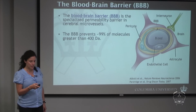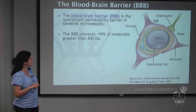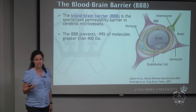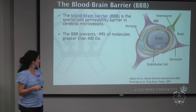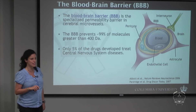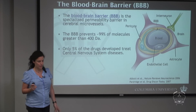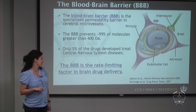In a normal brain, the blood-brain barrier does what it's supposed to do: it prevents 99% of molecules greater than a specific threshold — in this case 400 Daltons — from going from the blood cavity to the surrounding cells. But in the diseased brain, this becomes a huge problem because only 5% of drugs available to treat brain diseases can cross the blood-brain barrier, making it the main rate-limiting factor in brain drug delivery.